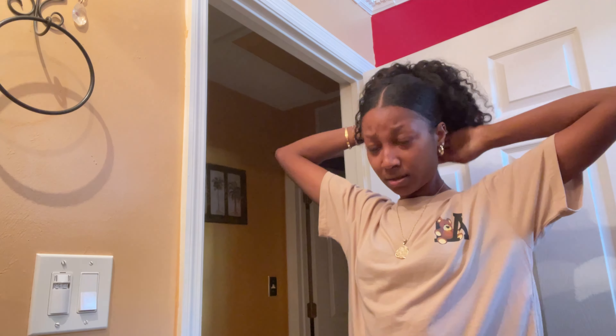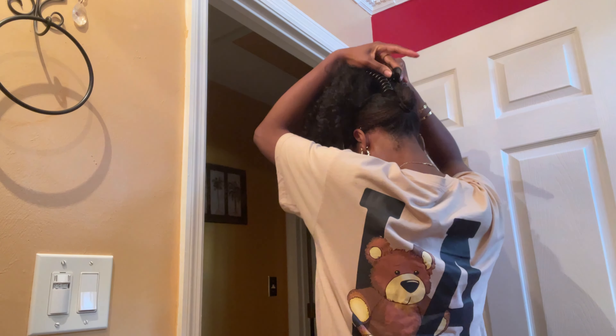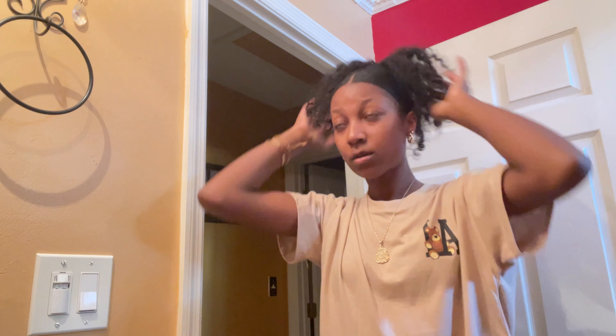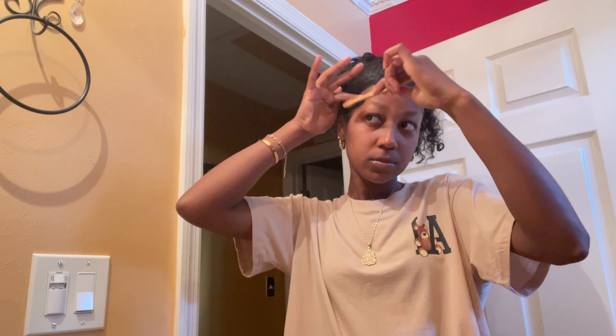I'm trying this new hairstyle. I found this cute little hairstyle off of Instagram, and I'm pretty sure it's on TikTok too. It's basically like a claw clip with your curly natural hair, and as you can see, it turned out pretty good. I really like this hairstyle. It's super cute.